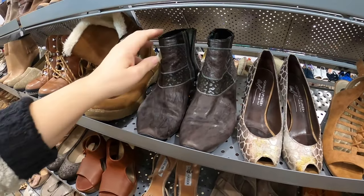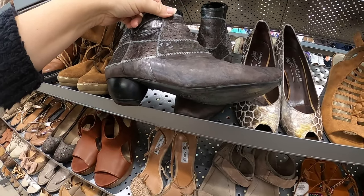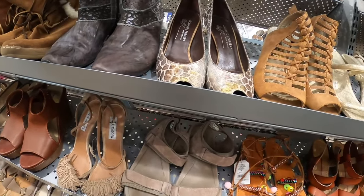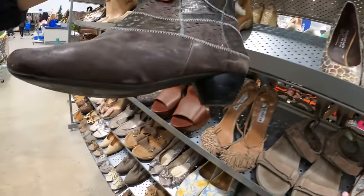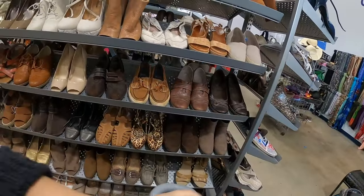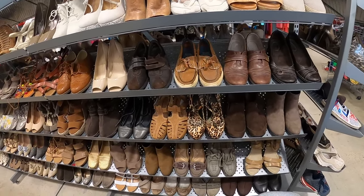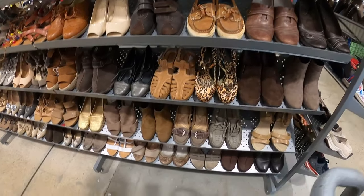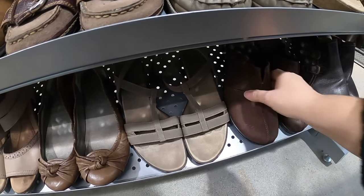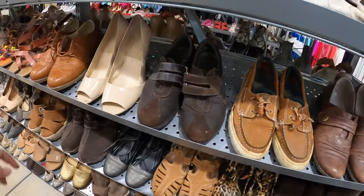I see a couple pairs of boots though - these are actually very interesting, look at the heel on that, it's kind of rounded. I don't know, I have seen this brand before. I'm gonna put those in the cart because those have a very European look to them, so I think those are going to be worth a look. I do have to make sure that I look high and low because when they put stuff out they don't have a method to it.